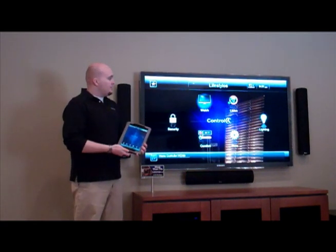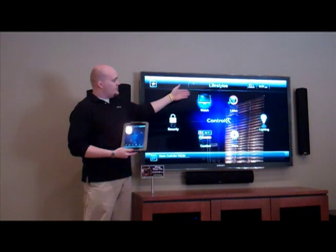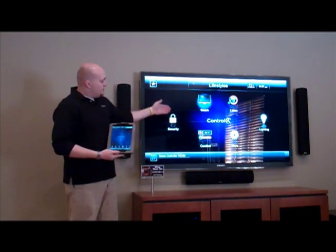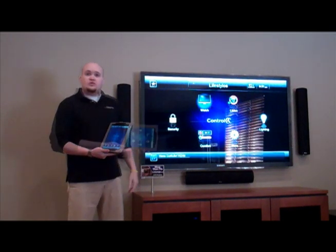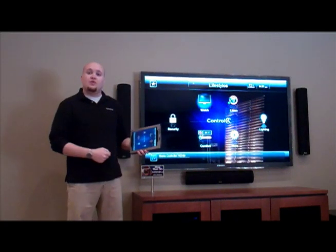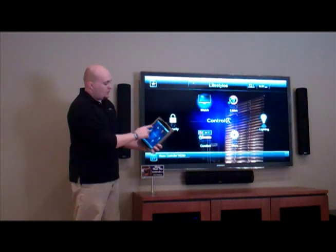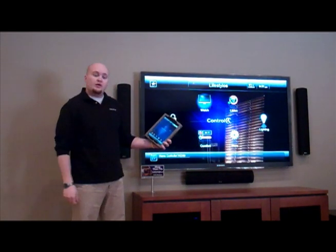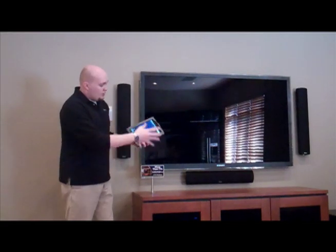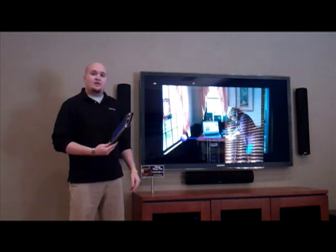So instead of using a typical handheld remote, you can touch whatever activities you'd like. You have options to watch your devices, listen to music, lighting control, security for cameras, and comfort thermostat control. If I want to watch satellite TV in this room, I go to Watch, press the satellite button, and you'll notice that all the equipment gets set to the correct inputs — and now you're watching satellite TV.